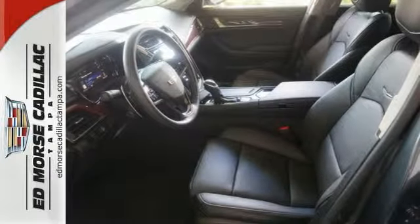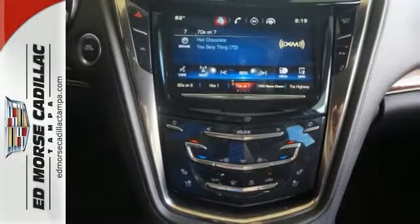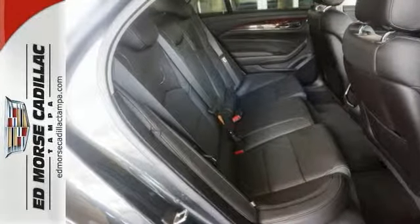Even with that type of performance, there's no overlooking its genuine wood veneers, adaptive remote start, and the CUE information and media control system. Inside and out, this CTS is the Cadillac of experiences.